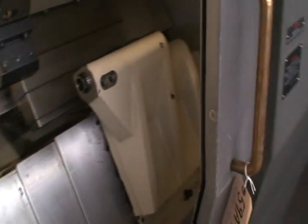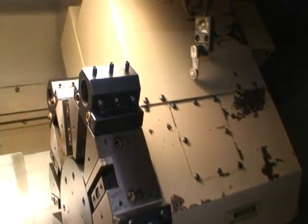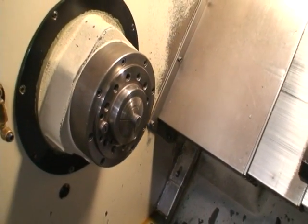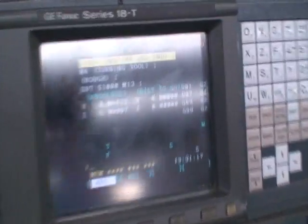It has a standard tailstock, turret with tool holders, and a 16C spindle. There is no chuck but we do have this collet in there for demonstration purposes.